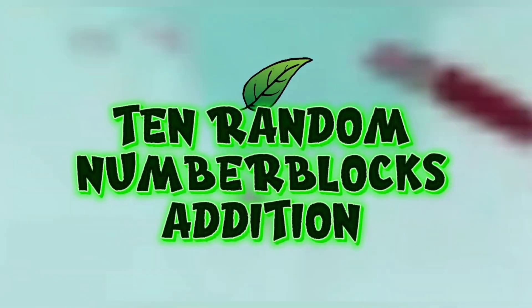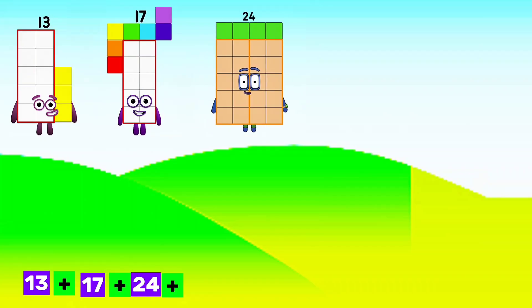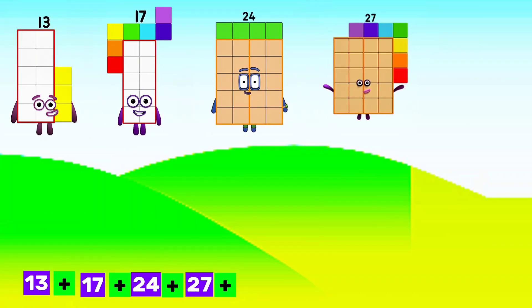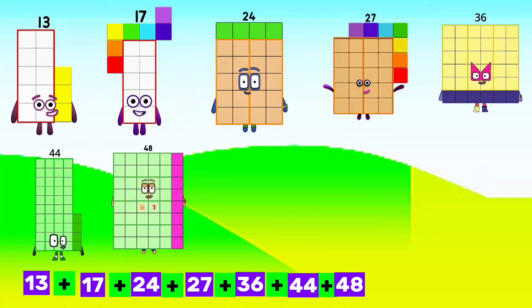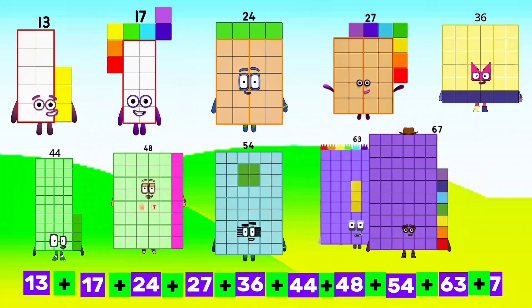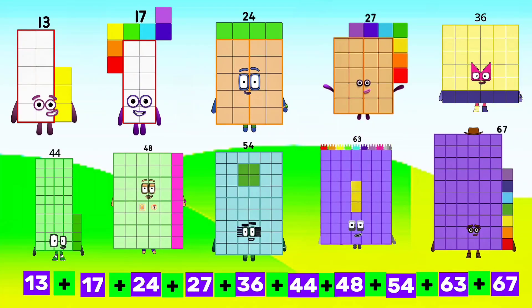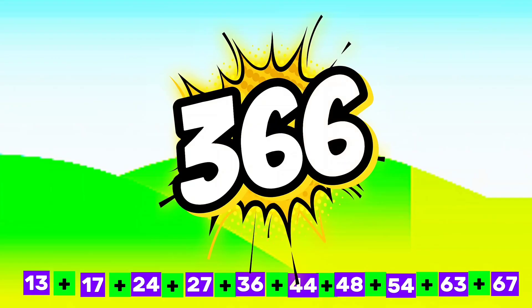10 random number blocks addition. Let's go: 13 plus 17 plus 24 plus 27 plus 36 plus 44 plus 48 plus 54 plus 63 plus 67 equals 366.